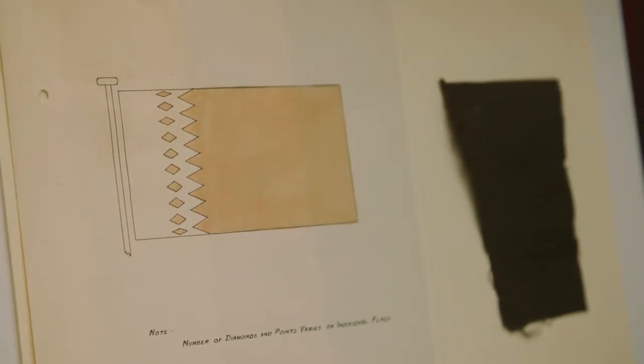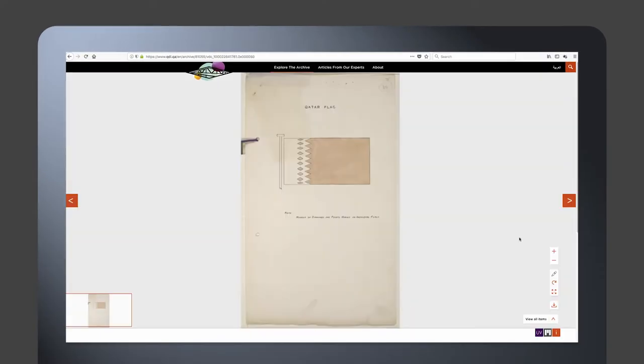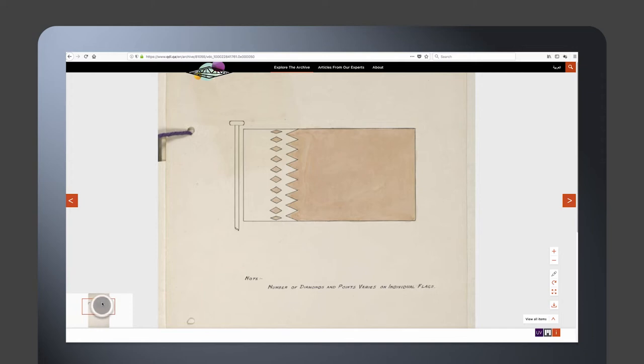This is my favourite item in the Qatar Digital Library Portal. Giving you such access online, wherever you are, to material with that kind of resolution will help researchers do their research better and more easily, wherever they are.